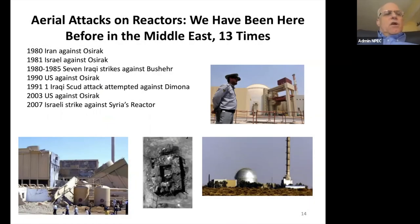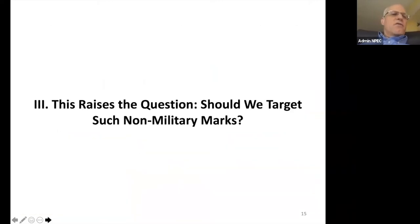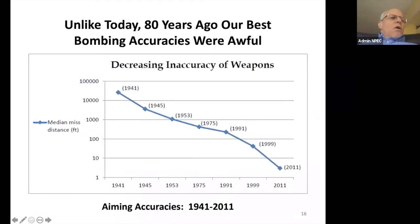This raises the question: should we target civilian targets? The short answer is no, in my opinion, though other people have other opinions. But I want you to understand why we even think about doing such things.